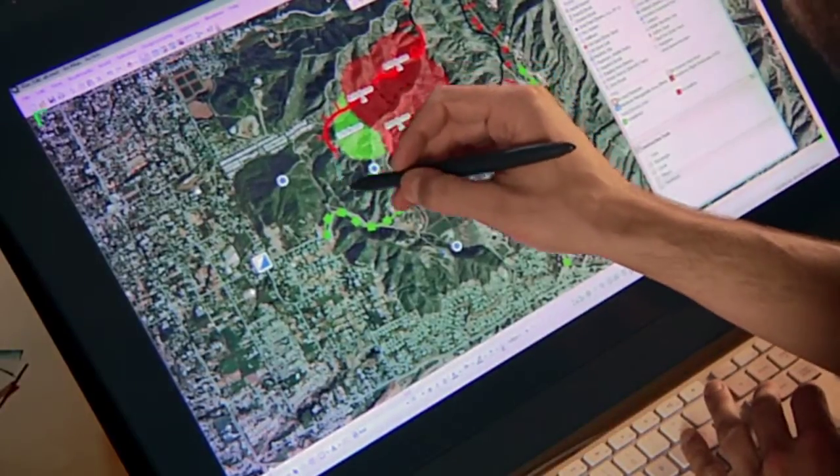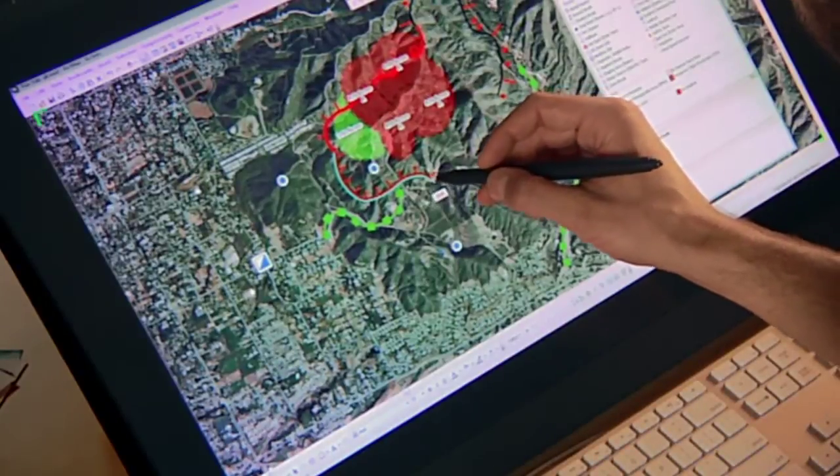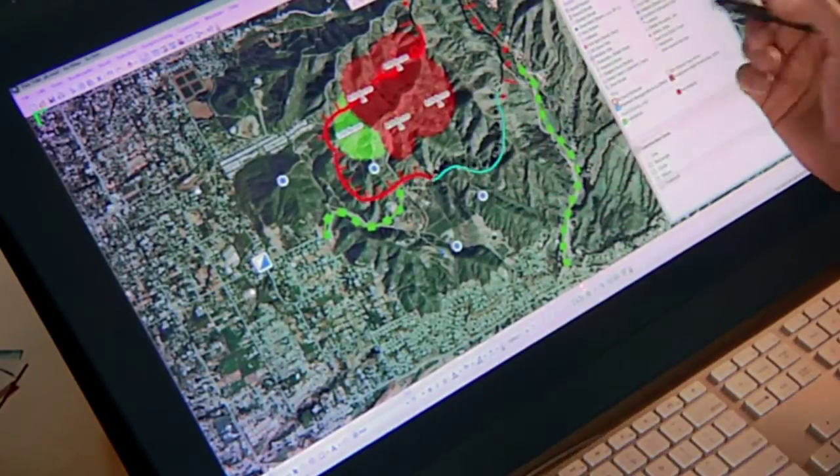I'll begin by adding the uncontrolled fire edge. When the fire changes, I can simply go in, create that new fire edge, create where I've actually completed a burnout. That information is in the database live. I save my edits and push it out through the server technology to the people out in the field who need it.